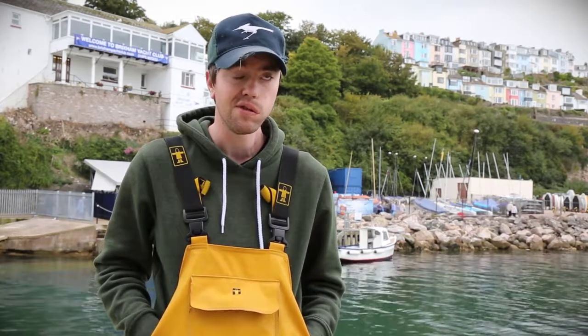We go out there generally fishing for cod, pollock, bass. Hopefully today we're going to get out later and catch some bass on the local wrecks.